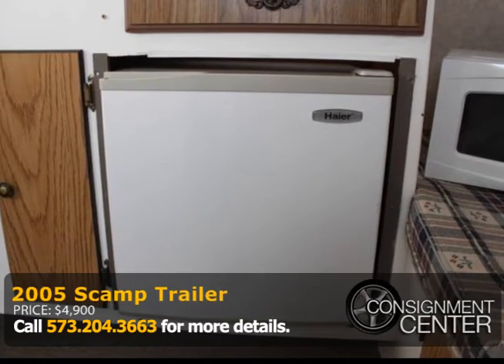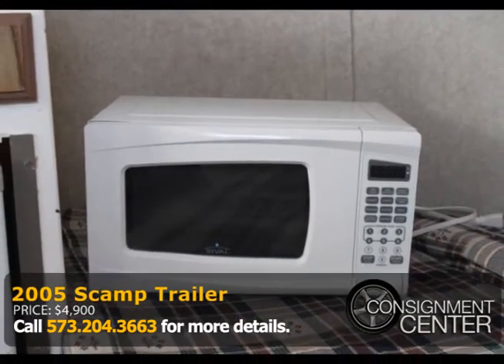For more details, give Crystal a call at 573-204-3663.